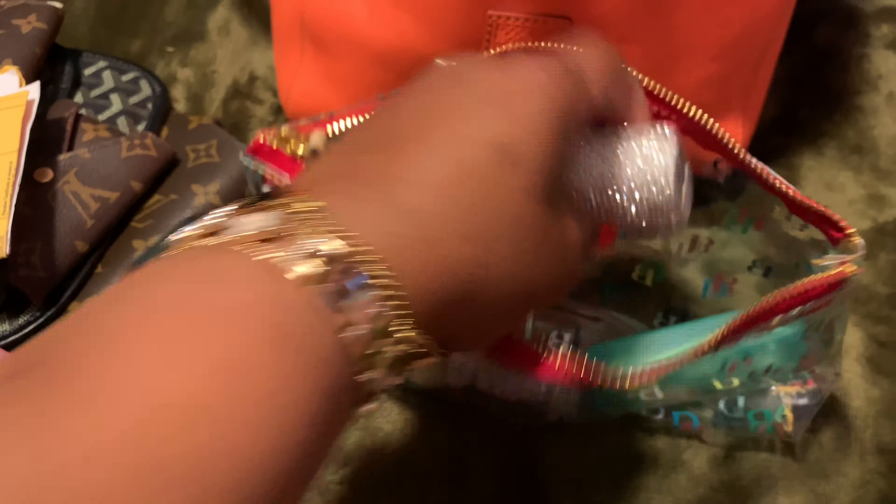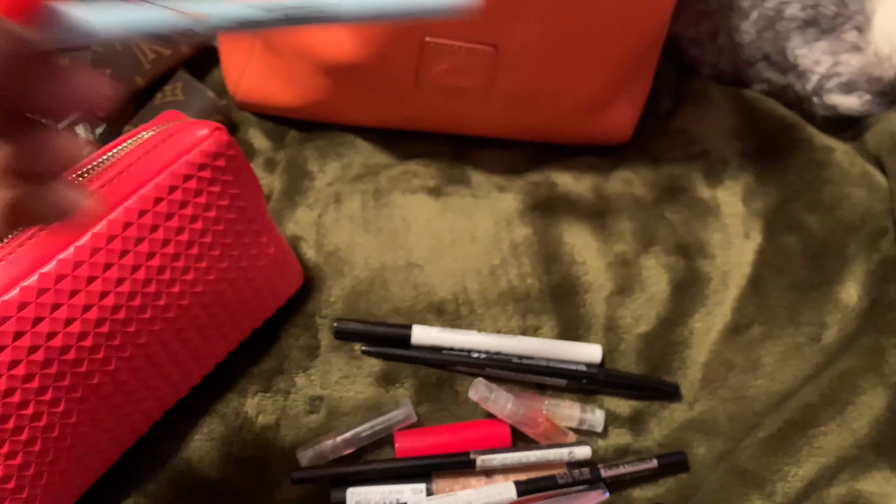I have some pimple stickers because I've been breaking out like crazy — stressed about my legs, stressed about life.